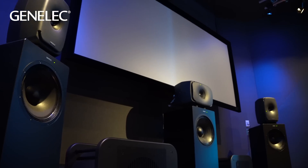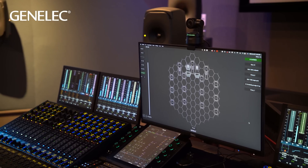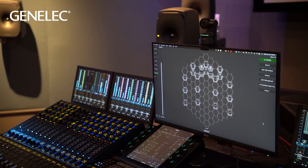Immersive systems can be configured in many different ways — whether they be bass managed, run full range, or a hybrid of both. Monitoring systems today have more demand than ever before. The ability to be flexible and switch between stereo and immersive with accuracy is truly important.